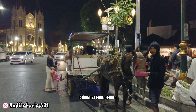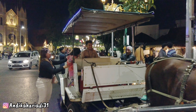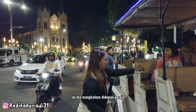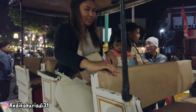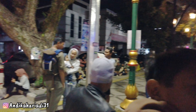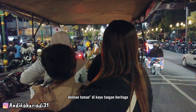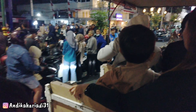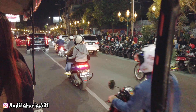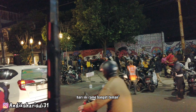Nah di sini juga ada Delman ya teman-teman. Sekarang kita mau coba naik Delman keliling. Ini mangkalnya di depan gereja. Oke sekarang kita naik Delman di Kayu Tangan Heritage. Kita lihat suasana Kayu Tangan Heritage, sekalian kita lihat rutenya kemana aja. Hari ini rame banget teman-teman.